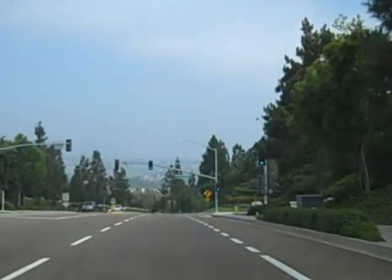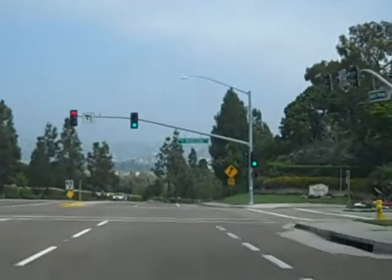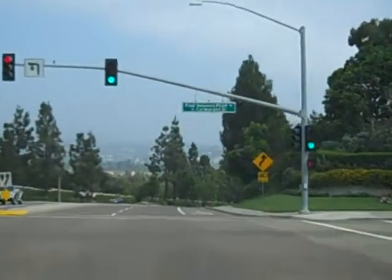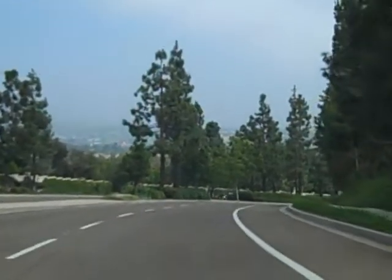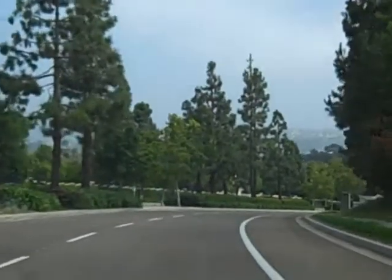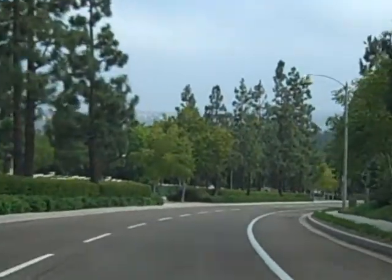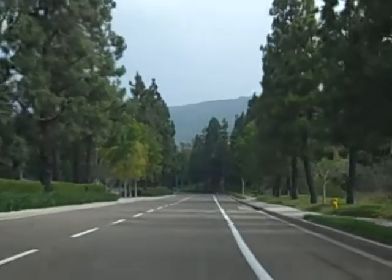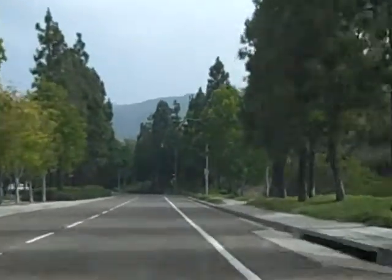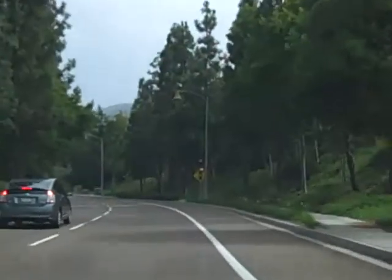We're only a mile or so from the ocean, but there aren't too many homes in Aviara that have ocean views — but there are a few. There's lots of vegetation; it's beautifully maintained and it really has the feel of a resort community as opposed to a residential one, although some of the communities are fairly dense. About half of them are gated, half of them are not.